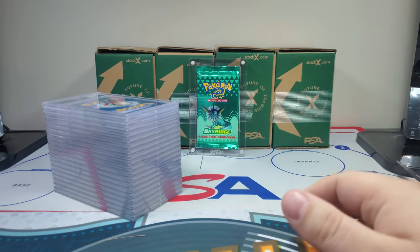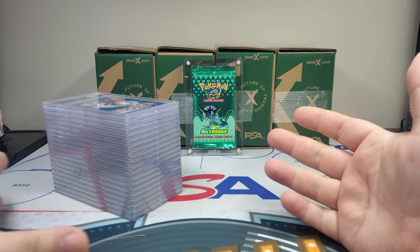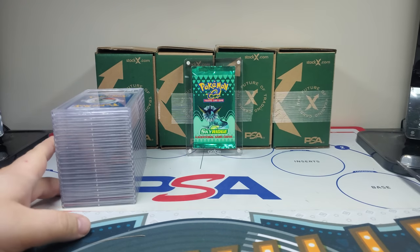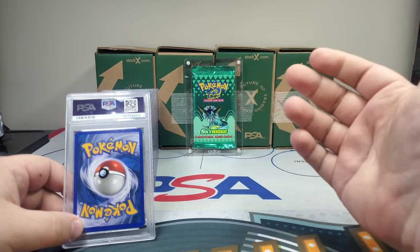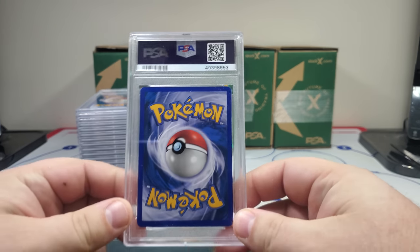I figured a lot of my backgrounds were plain, so I grabbed this really cool Sky Ridge pack to throw in the background. I actually did a trade where I traded that away to a good friend of mine — I'm getting an EX Dragon pack, a signed Fukuda card, and some cash, so I thought that was a really good trade.